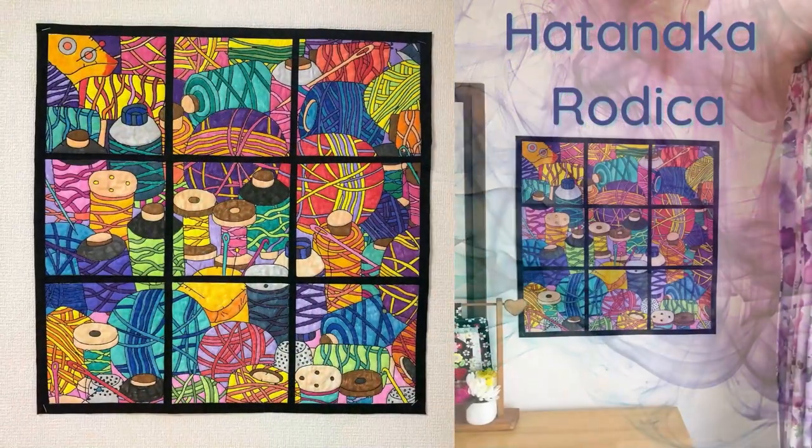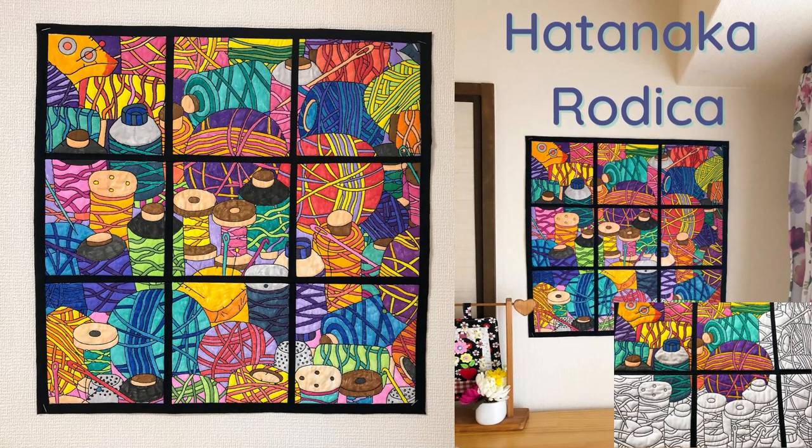And without further ado, on to my first pick of the day. Today I'm so excited to showcase this beautiful wall hanging by Hatanika Radhika. She used our painted thread wall hanging embroidery design to create this stunning piece of art.